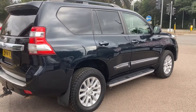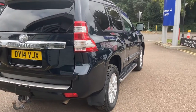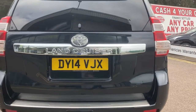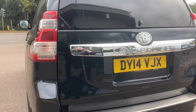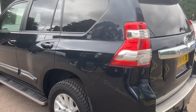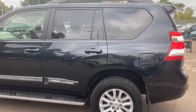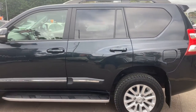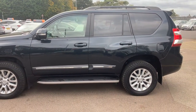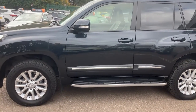Seven seats of course, sat nav, leather, removable tow bar, split rear tailgate — the glass opens and the tailgate comes open as well. These are the gold standard of four-wheel drive SUVs and set the pace. If you're going across continents, this is what you want to use. Absolutely beautiful.